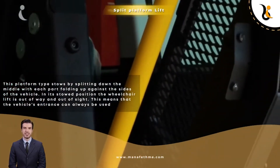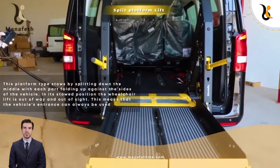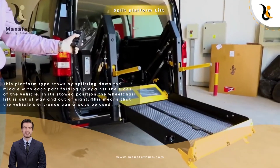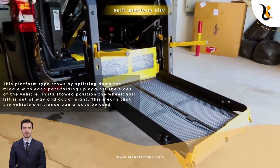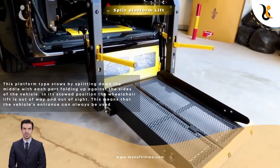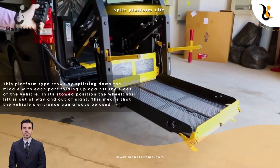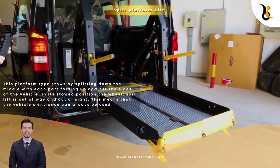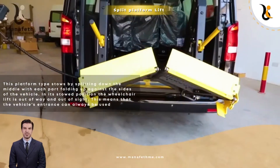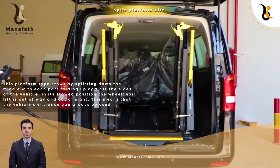Split Platform Lift: This platform type stows by splitting down the middle, with each part folding up against the sides of the vehicle. In its stowed position, the wheelchair lift is out of the way and out of sight. This means that the vehicle's entrance can always be used.